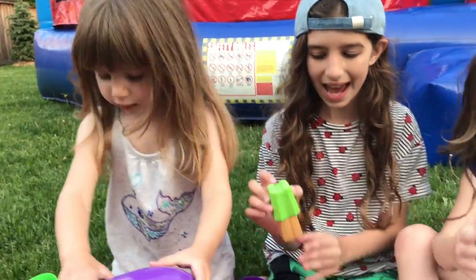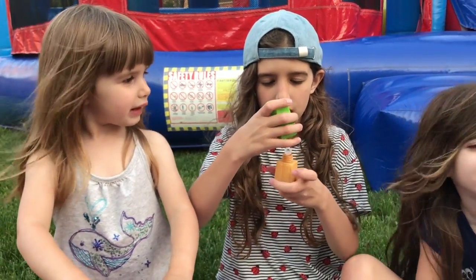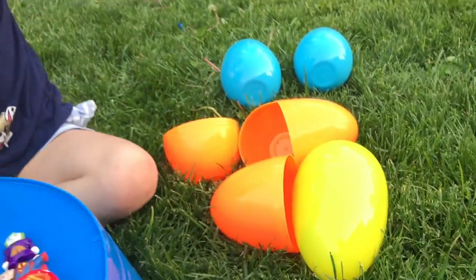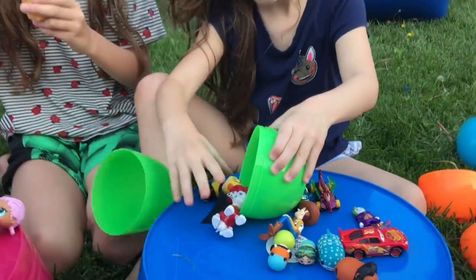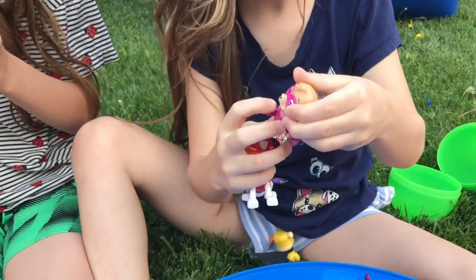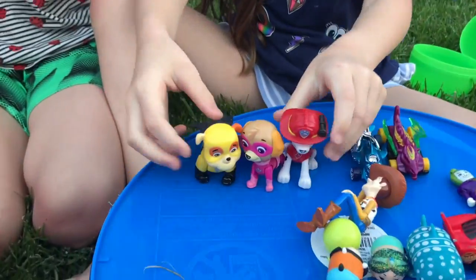We're going to have to try those out. Do you want to start blowing some bubbles and see if they taste good? They taste yummy! These are a really cool find. It's very windy outside — they're not working well. And who do you have there? Skye, Marshall, and Rubble — woo-hoo!